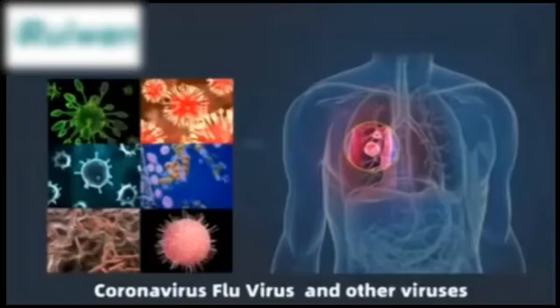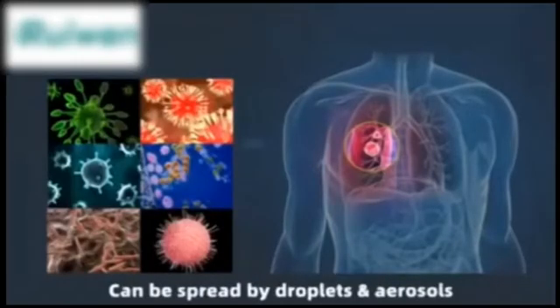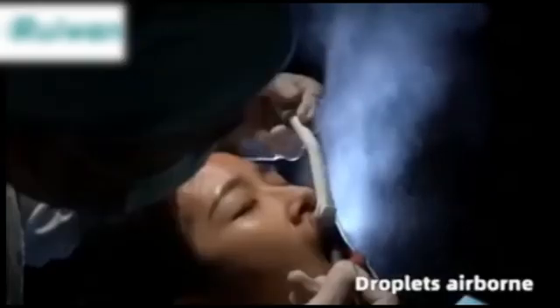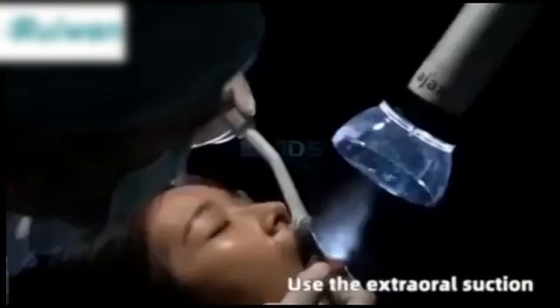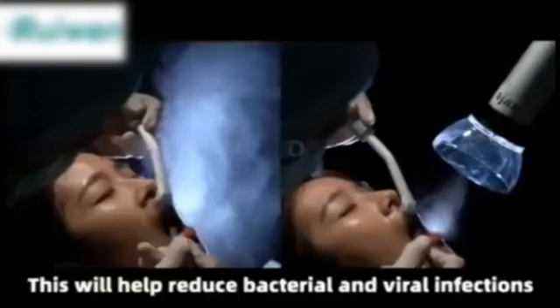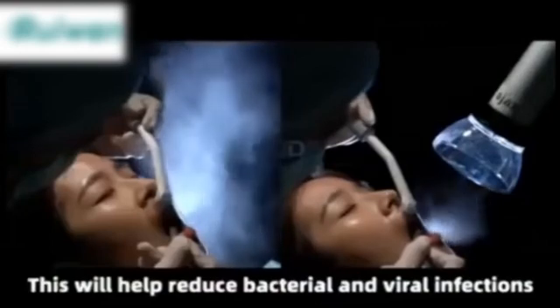Coronavirus, flu virus and other viruses can be spread by droplets and aerosols. Don't worry — we have the extraoral dental suction system. Use the extraoral suction system to terminate droplets. This will help reduce bacterial and viral infections.